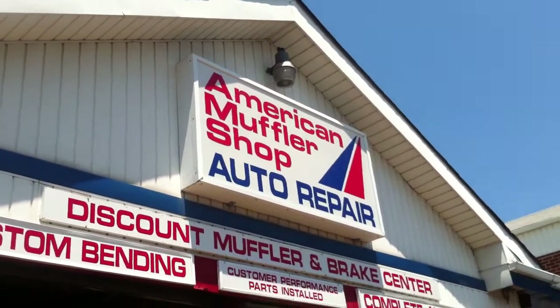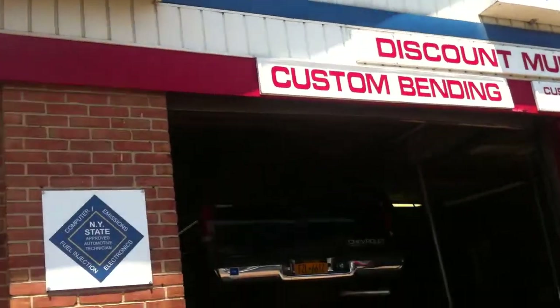Good afternoon, American Muffler fans. Here we are at American Muffler, Westbury, Long Island, New York.